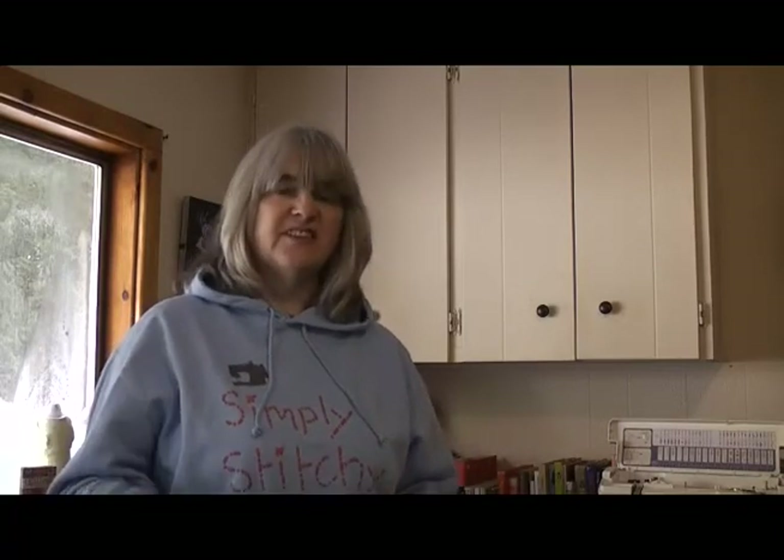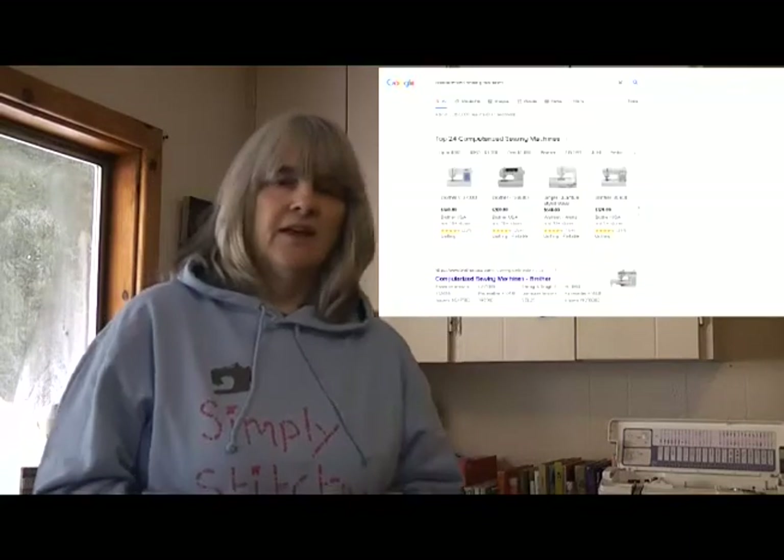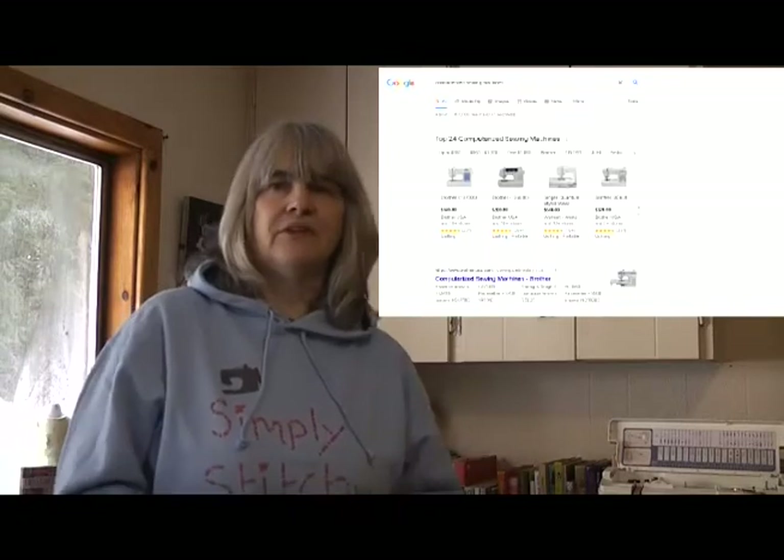For the purposes of this video, because electronic machines and computerised machines are pretty similar, I'm not going to be making the distinction between the two. As far as I'm concerned, they're both computer-controlled machines and they have the same advantages and disadvantages. If you do a Google search for computerised machines, the top entries will be entry-level electronic machines like the Brother CS 600i or the Singer Quantum 9960.